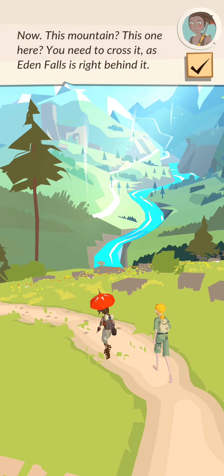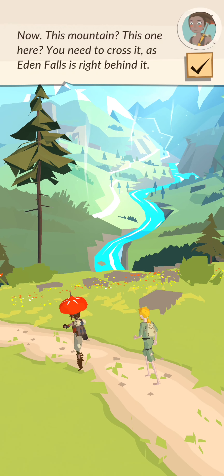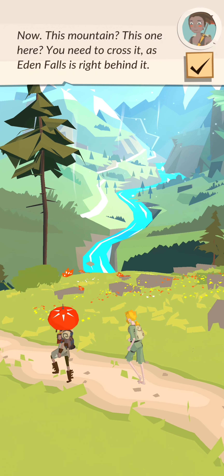Now, this mountain — this one here — you need to cross it, as Eden Falls is right behind it.